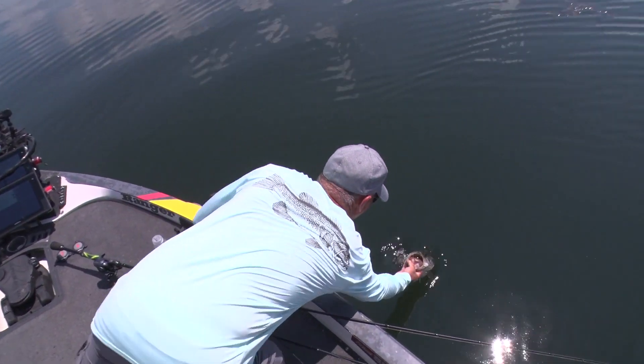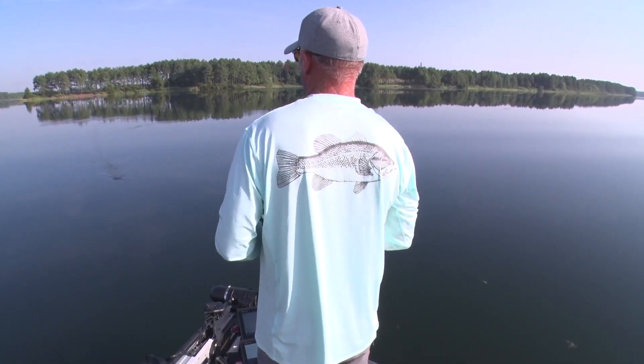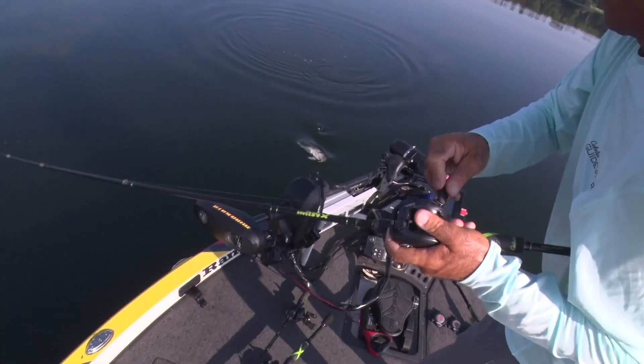Now it's not the kind of schooling where you're going to sit out there and catch fish after fish and chase them all day. But it's the kind of schooling that if you have a rod rigged, you can add a couple of fish during the day to your creel.